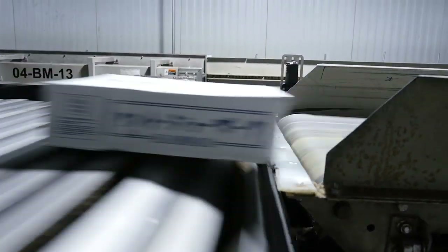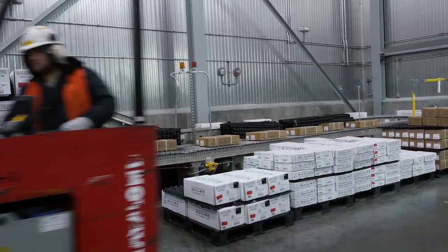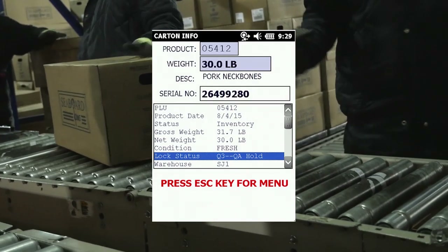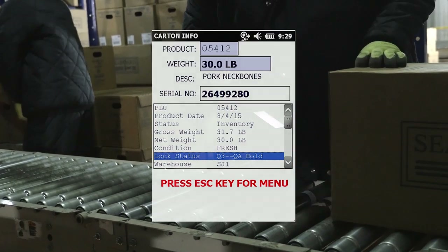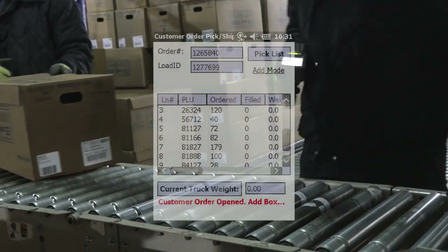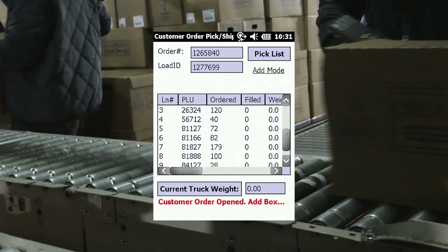The traceability system also adds quality assurance. If a problem occurs with a particular lot, a hold can be quickly applied, and nothing can be picked from that group without having the hold removed. When picking, the operator can select either pick and stage and ship, or pick and ship.